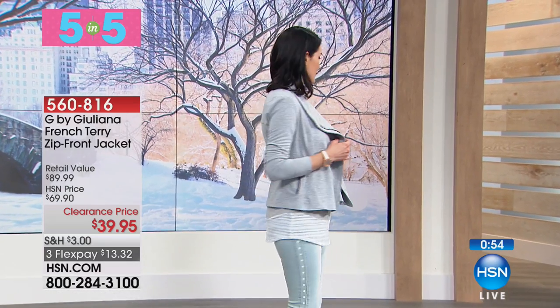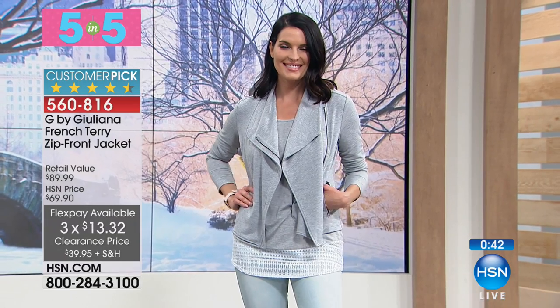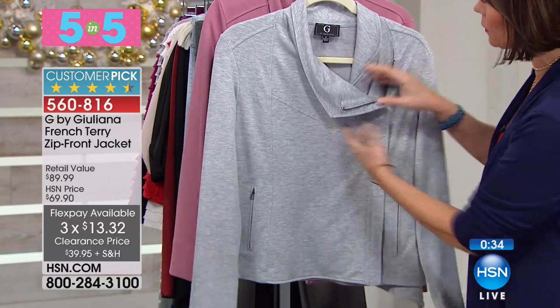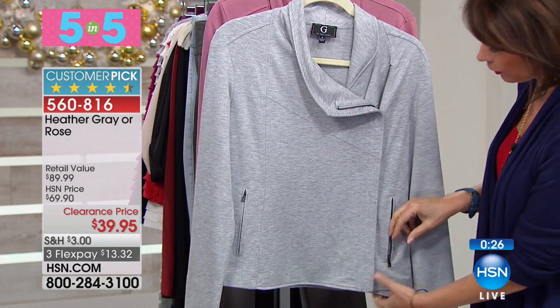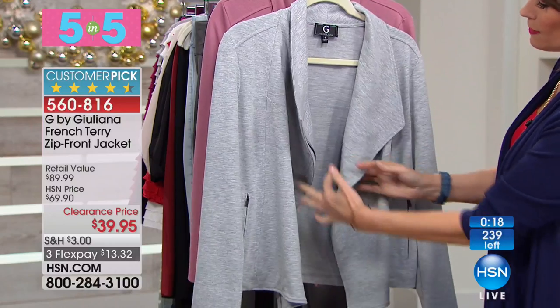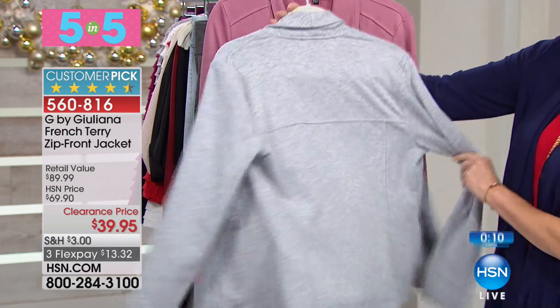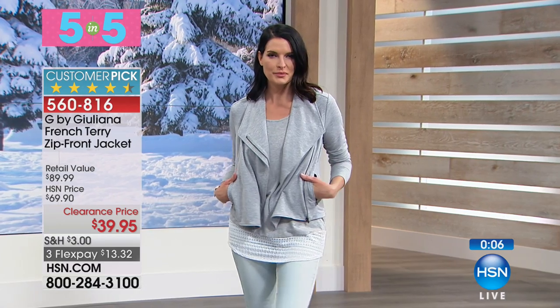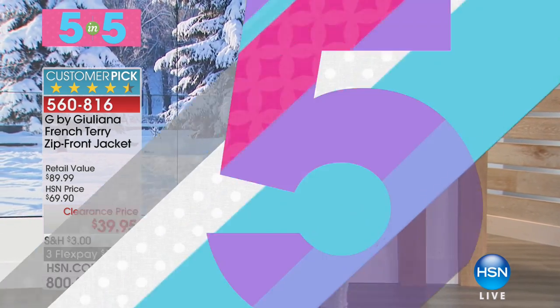We're going to start with G by Juliana — our French terry zip-front jacket. How good would that feel right now in the northeast where you're getting frigid temperatures? Clearance price to $39.95. This feels so good. We have it in heather gray right here. Juliana always gives you that sleek, beautiful style — look at what she did with the pockets, just made them disappear. But of course we want the pockets. Right here, perfect way to get in; if you want to leave it open, it just drapes beautifully. Look at that French terry fabric — so soft to the touch. In the back, a yoke with seaming down for shape. So you have rose or heather gray at $39.95.